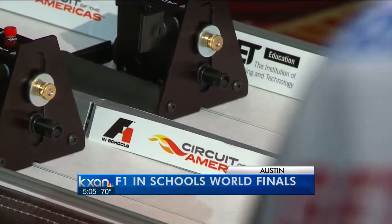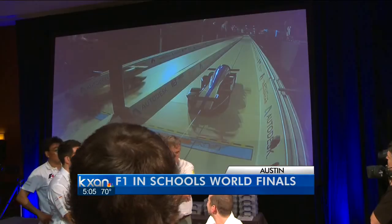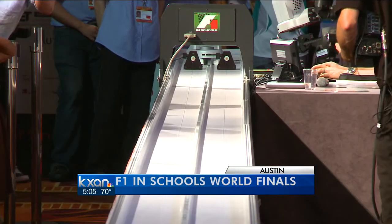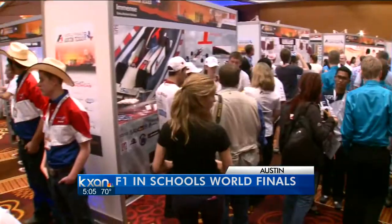Blink and you'll miss it. The small carbon dioxide-powered cars zip down this 20-meter track in just more than a second. Students put in long hours to get here — the F1 in Schools world finals.